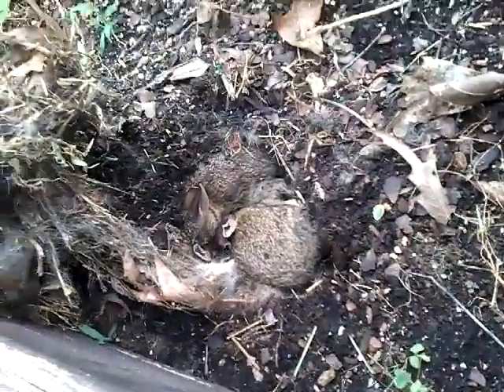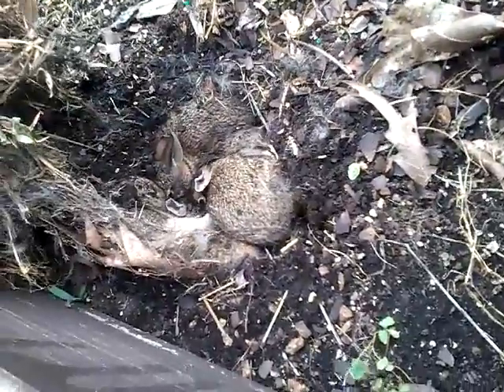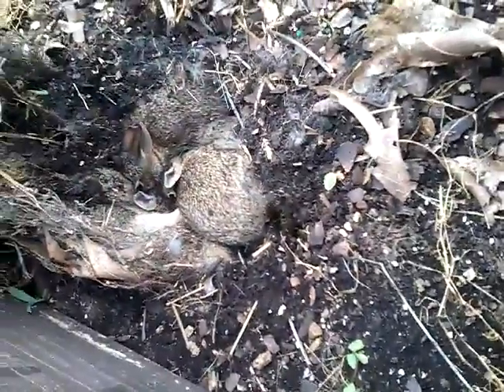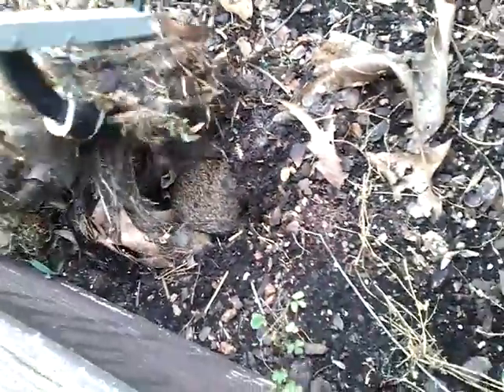Oh, look at the little bunnies — a bunch of baby bunnies in there! All right, go back to sleep.